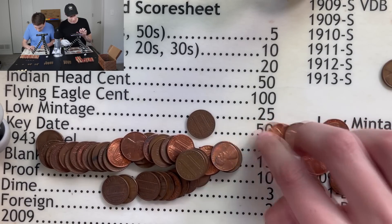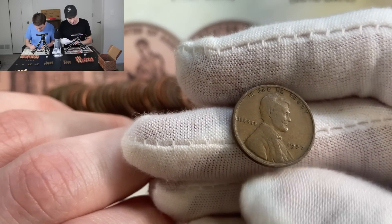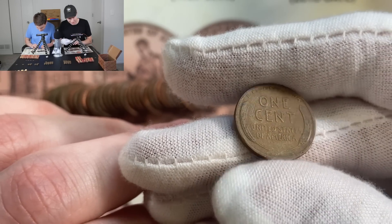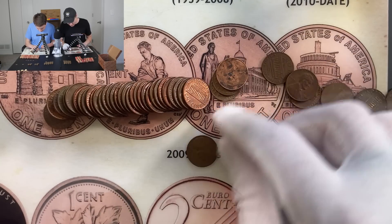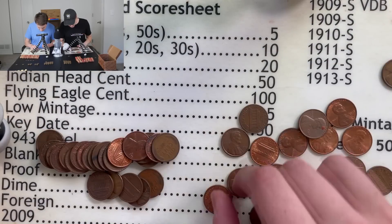It looks like I may actually have something to counter that, Kevin, because I just pulled a 1927 — very close to the one you got, not in as good shape, but still worth the same amount of points. That's 10 points on the board for both of us. I've also got a couple of other wheat pennies that came out here as well.